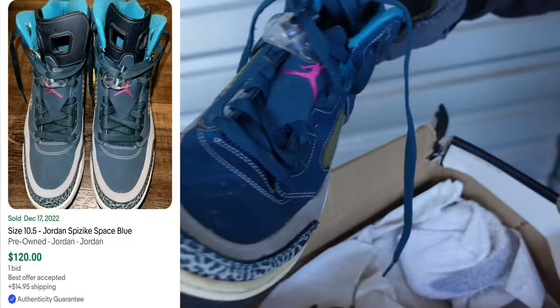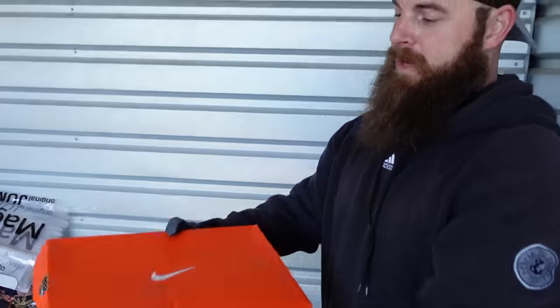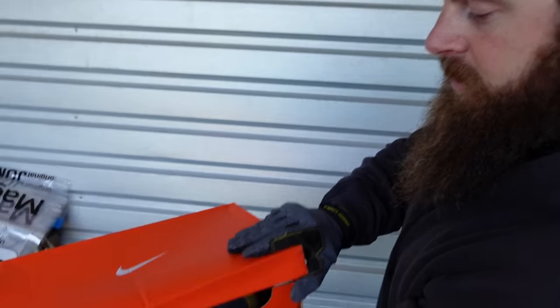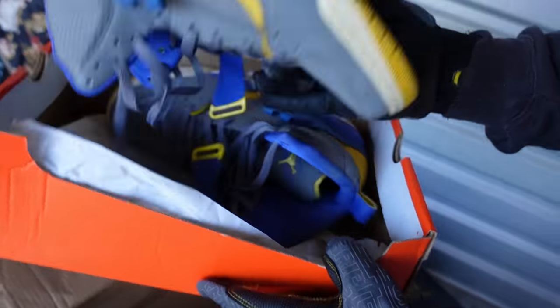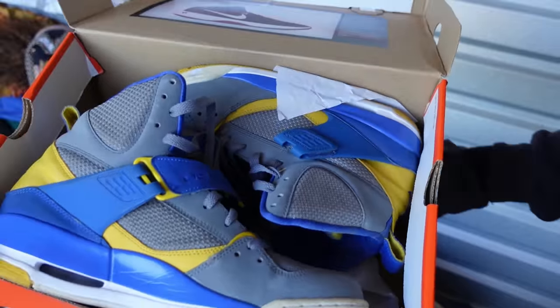Another pair of Jordans — those are really nice. And the last one in here: these are supposed to be Nike Air Precisions. They're in there! Also another set of Jordans. We're going to clean these up and we are doing really really well.